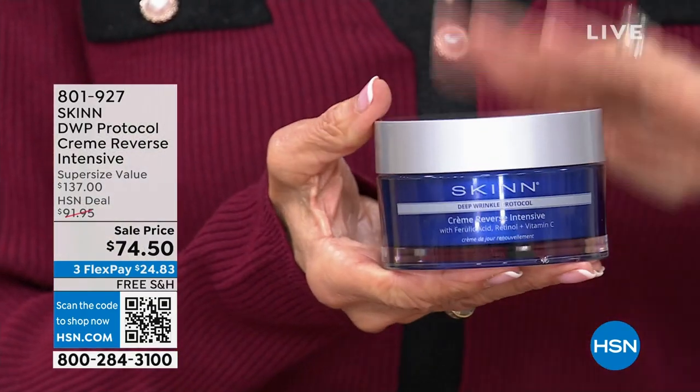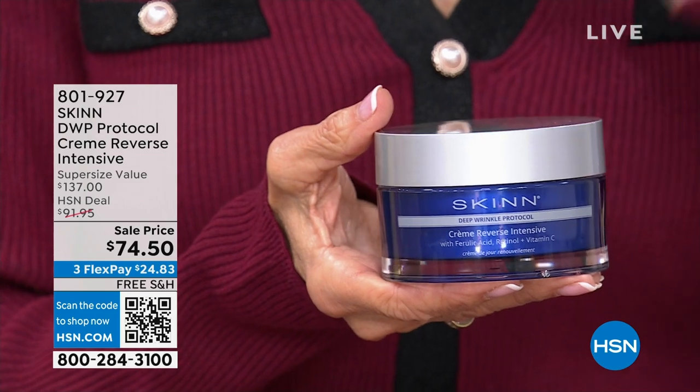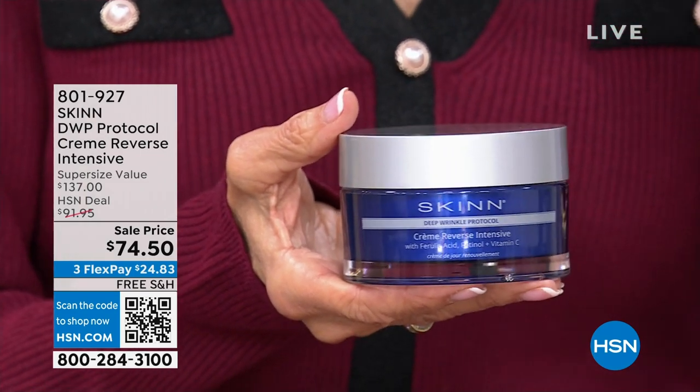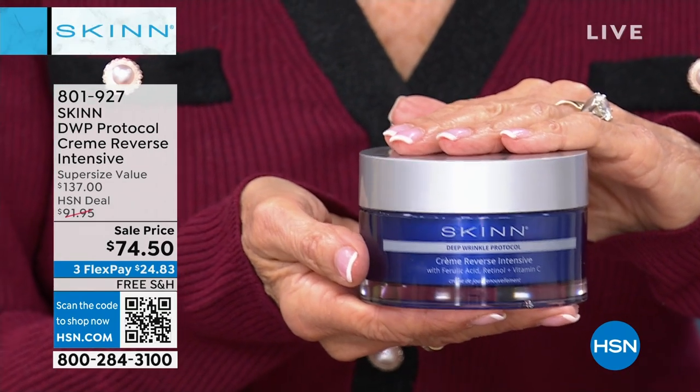I have to tell you about what I am holding. This is, first of all, a huge customer pick. It's been sold out, and it is just back in stock. It is from our DWP, which is our Deep Wrinkle Protocol line. This is the Creme Reverse Intensive.